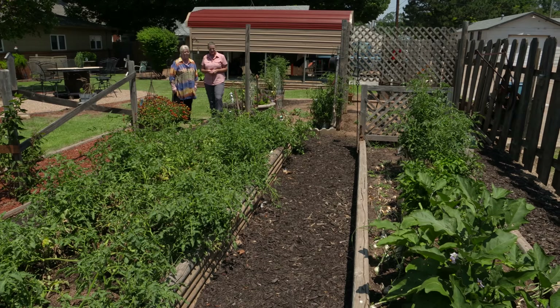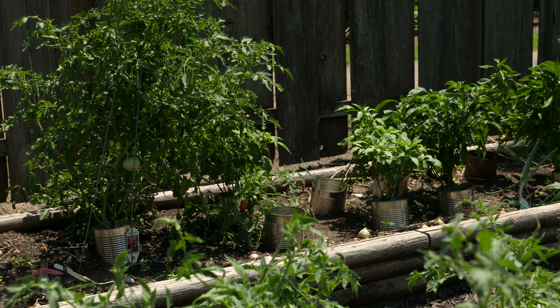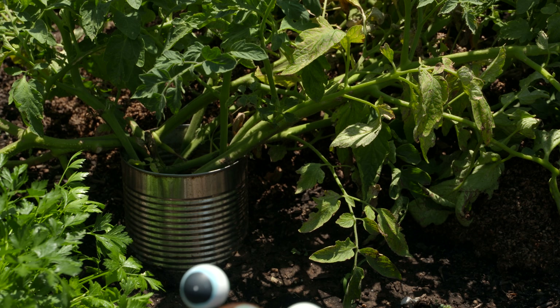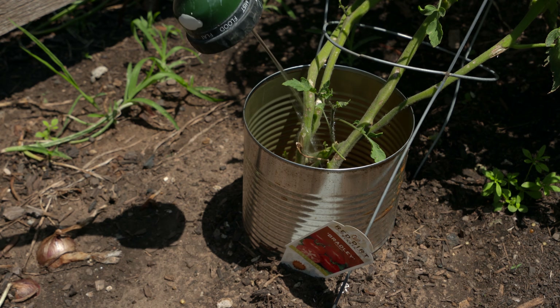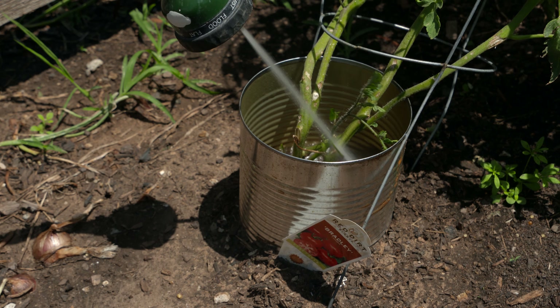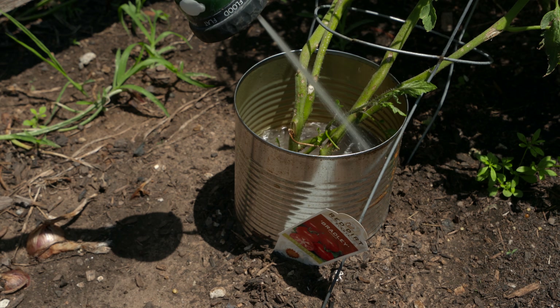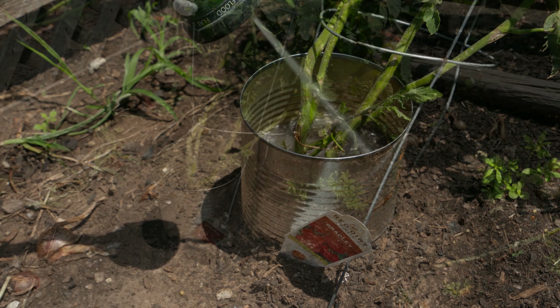We do parsley, cilantro, and various herbs as well. You have coffee cans around your plants — can you tell me a little bit about why you did that? Yes, take the bottoms out of the coffee cans and put them down in the ground, and then when you water you're able to water just the can and not the weeds that want to grow to the side. It gets right down to the root system, and then put the dirt around them and mulch them — that helps preserve the moisture.